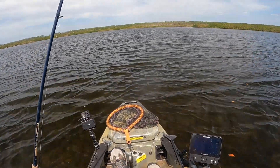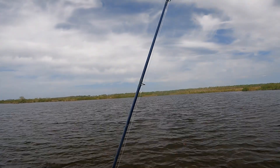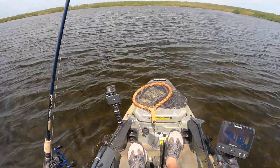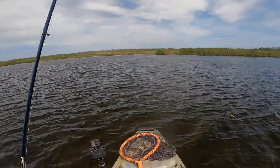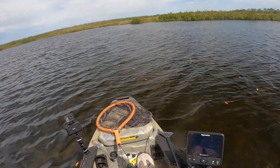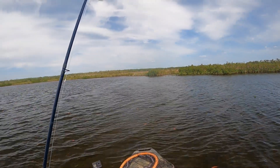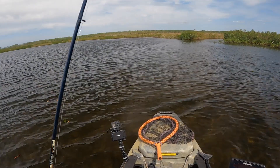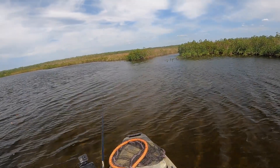My legs are tired. There it is, there it is — the wind sticks. What are the chances of a fish being here? Slim to none, I'd say. Slim to none.